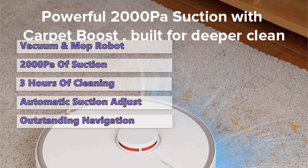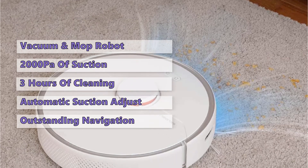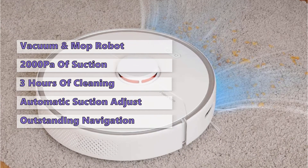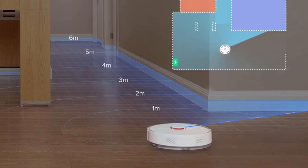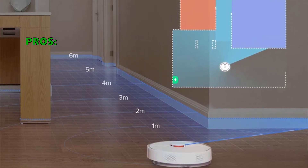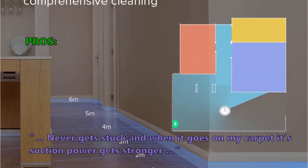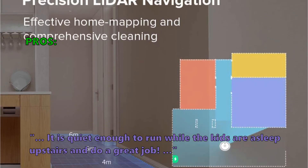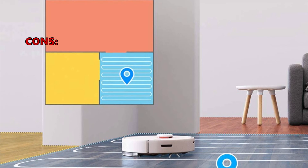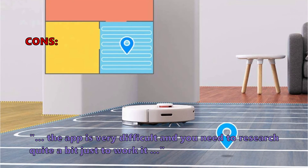The Roborock S6 is an excellent option if you are looking for a robot vacuum and mop combination, with outstanding navigation that will clean your home efficiently with exceptional cleaning performance. In customer reviews, they like that it never gets stuck, and when it goes on carpet its suction power gets stronger. It is quiet enough to run while the kids are asleep upstairs, and it does a great job. Some customers had problems with the app, finding it very difficult and requiring quite a bit of research just to use it.